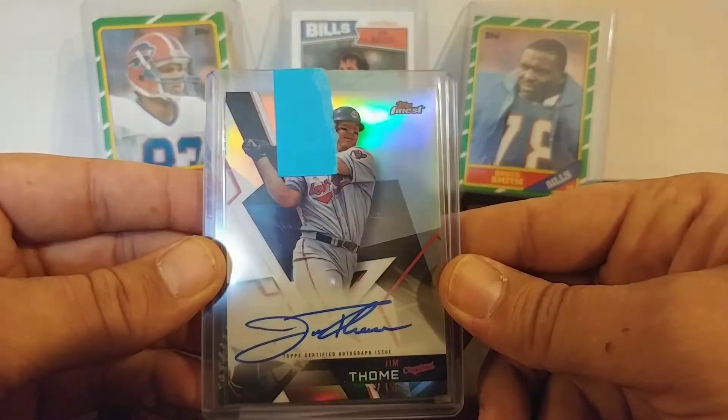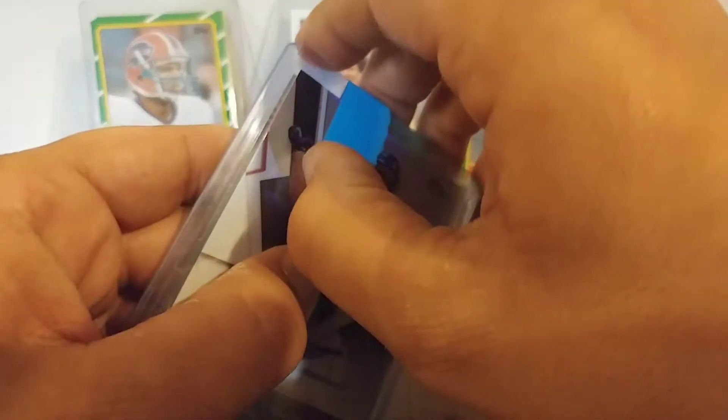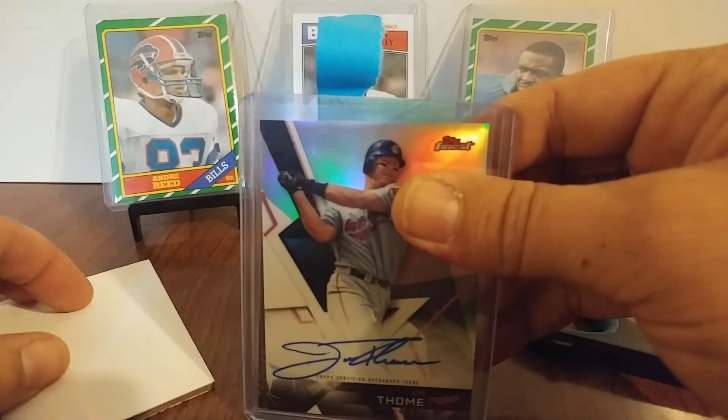The first card is a Jim Tomei out of this year's Topps Finest On Card Signature. I really like that card. But the next one is the big one.